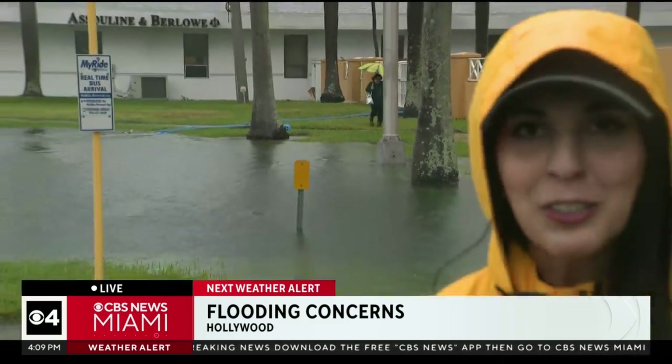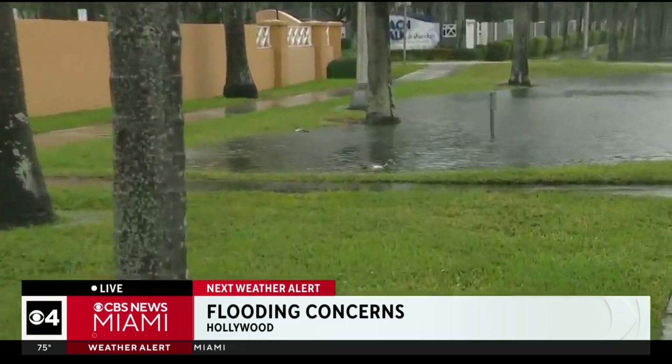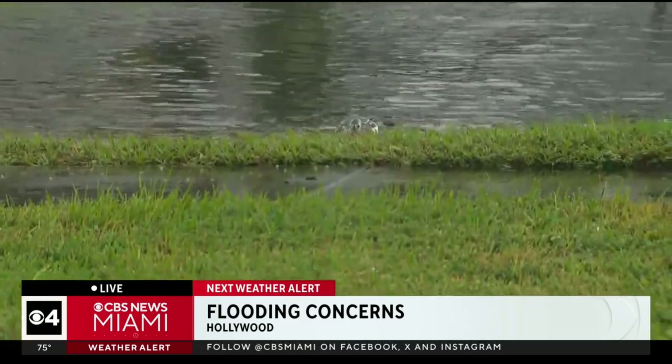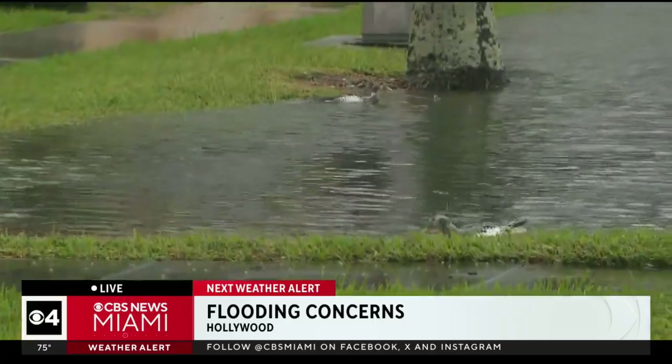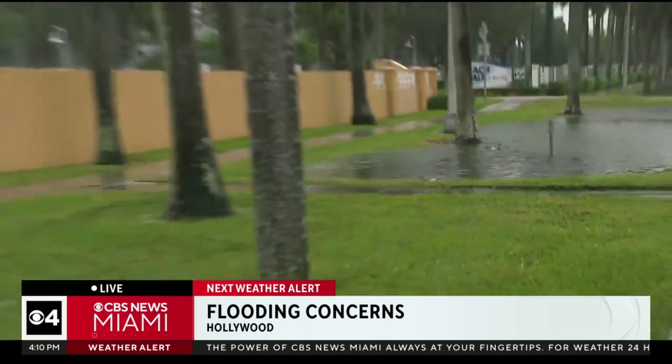The rain can be a hassle for a lot of people, but maybe put a smile on your face — it's definitely giving these ducks some extra swimming room. They've been enjoying all of this rain and maybe the worms that are coming up in the water. Everyone drive safely. The water is going to continue to rise here in Hollywood.